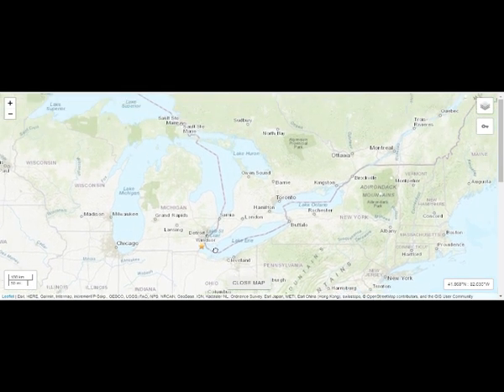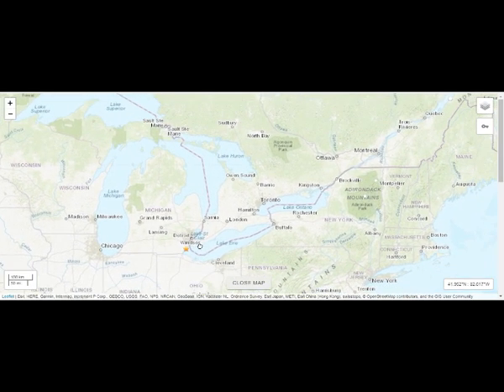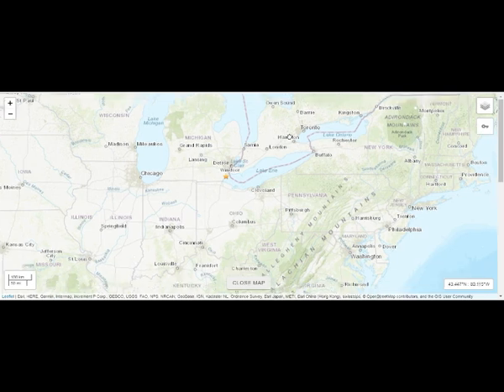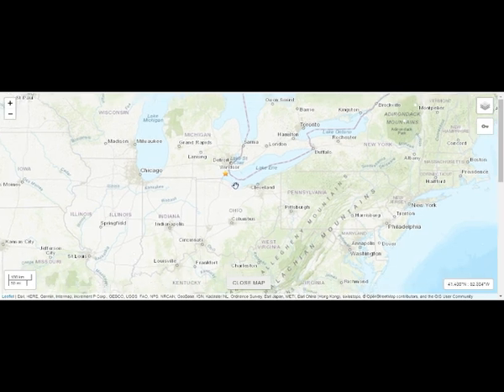Windsor in Michigan is right here. There's also Windsor, Ontario, but that's okay. This is Ontario here — that's the border. And that's where we got our earthquake.